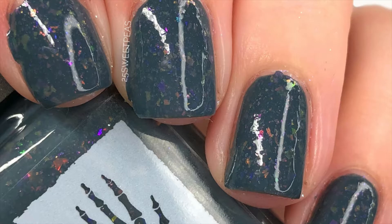This one is going to be $11 during the Polish Pickup, which again is from December 4th through the 7th. This has no cap for the US but it does have a cap for the UK, and that cap is set at 30.